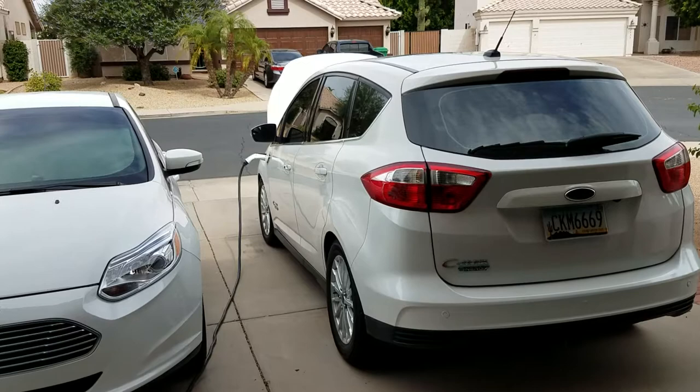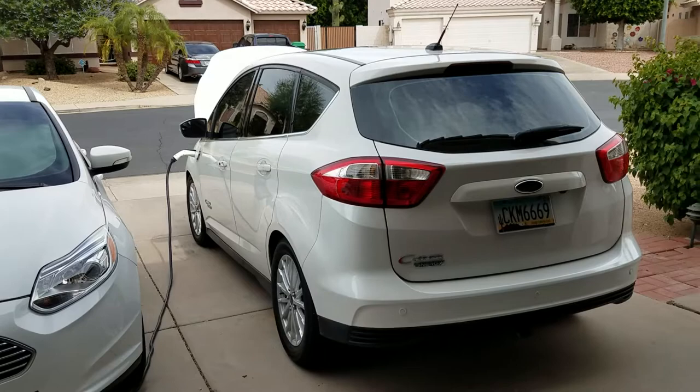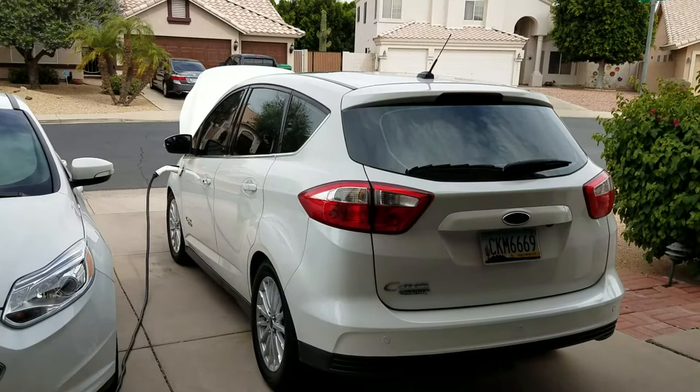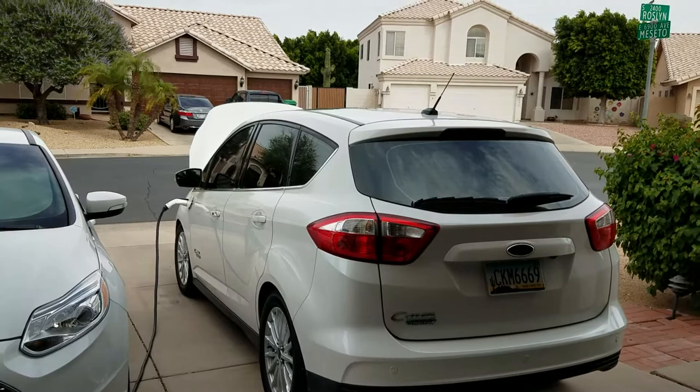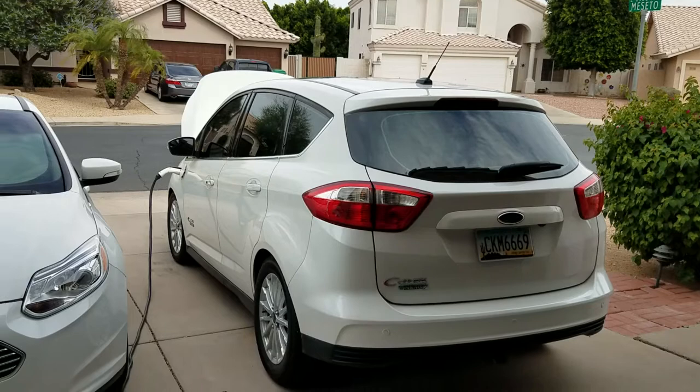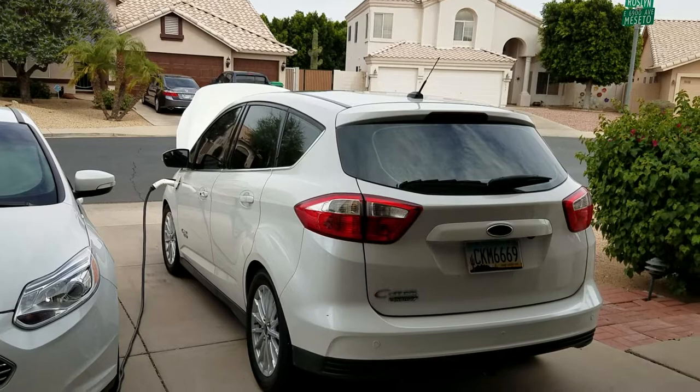A good used plug-in hybrid could be a good entry-level option to see if electric works for you, because you won't have to outlay for a power supply at your house — you can use 110 volts. This kind of level one charger would be totally fine for most plug-in hybrid users. Just make sure you have a good dedicated outlet in your garage or wherever you park. That'll charge the car up, especially if your daily driving is in the 20 or 30 miles of range per day, and you'd hardly ever use the gasoline engine.